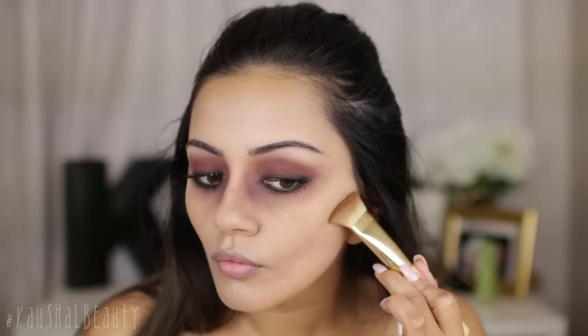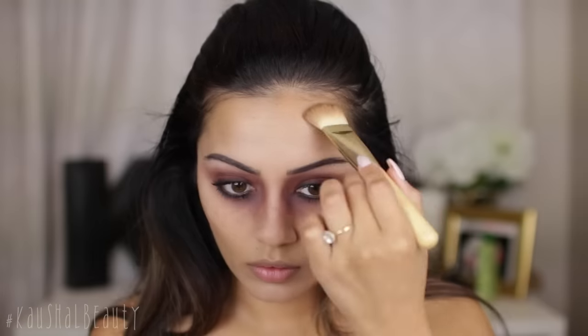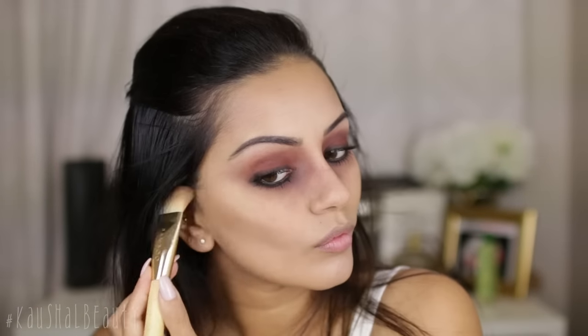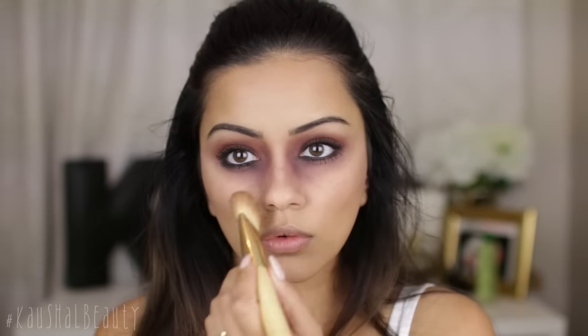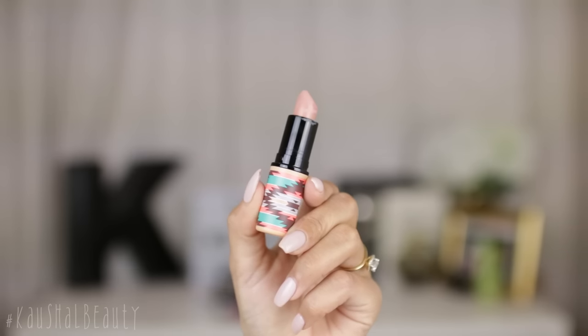Now it's time to contour the heck out of my face. I'm using the Kevin Aucoin Sculpt powder in the shade Medium and I'm slowly building up the contour on my cheeks, my forehead, and anywhere else where I wanted to add that grungy, almost like I've been in the woods for a really long time kind of look, slowly deepening all the areas up.